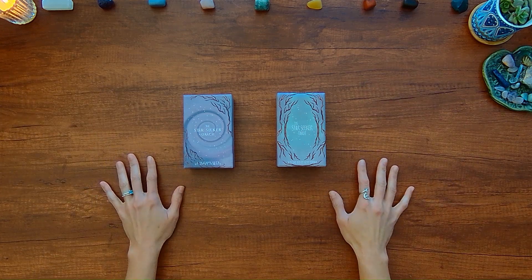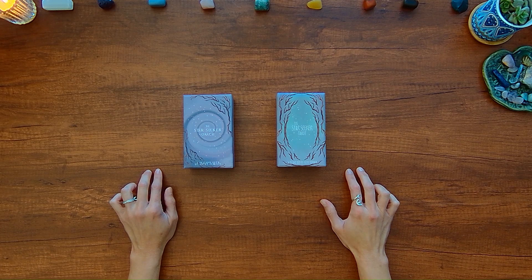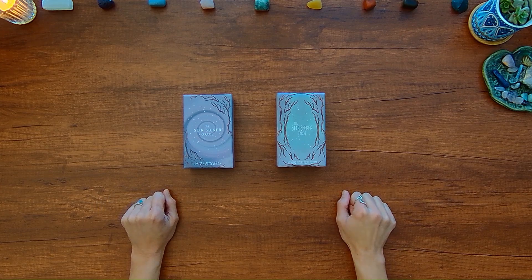Hey there, Wondering Watchers! Welcome to this flip-through of Two Decks by Nikki Farada, also known as the Van Mystic, on Instagram and on Etsy.